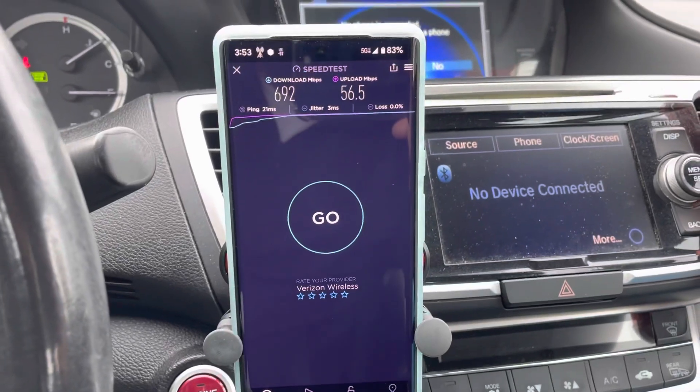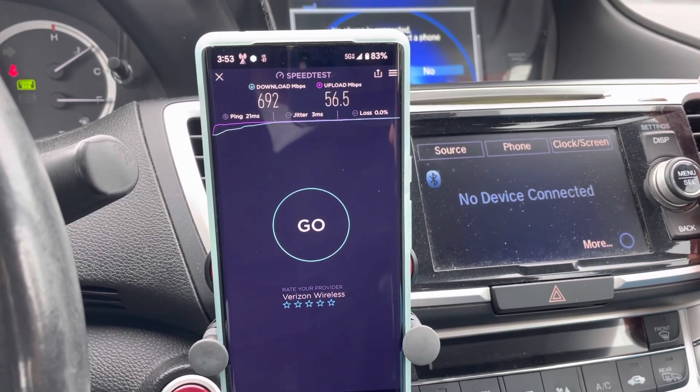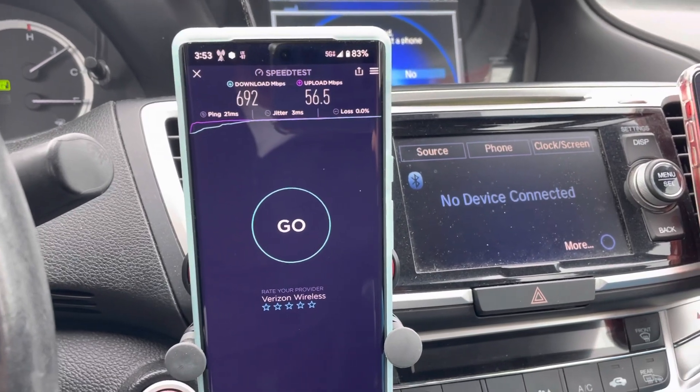All right, so this one: 692 down, 56.5 up, 21 millisecond ping, 3 millisecond jitter.